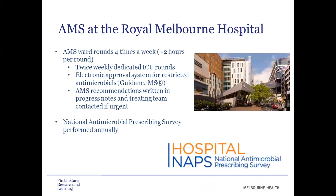I'll run through the usual way we conduct our AMS rounds at the Royal Melbourne. We have AMS ward rounds four times a week, with each round going for about two hours, including twice weekly dedicated ICU rounds. We have an electronic approval system for restricted antimicrobials called Guidance MS, which we use to identify and triage ward patients for AMS review. We write our recommendations in the progress notes and contact the treating team if urgent. We also conduct the National Antimicrobial Prescribing Survey, NAPS, each year.